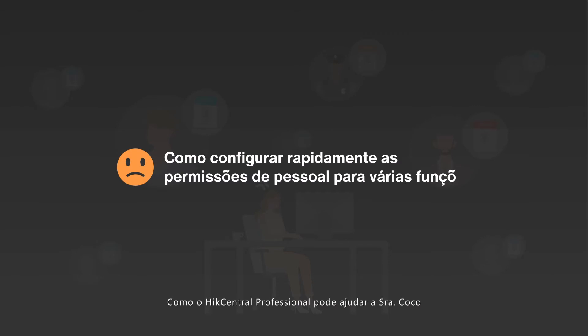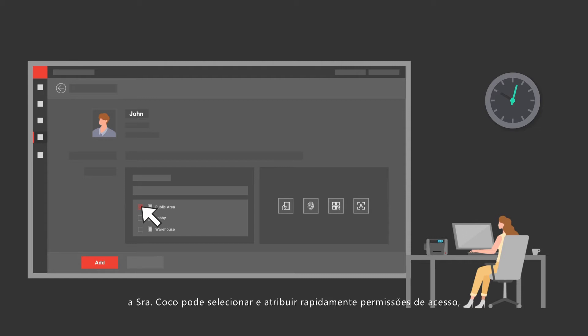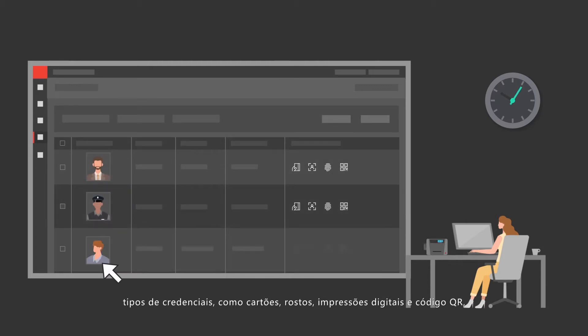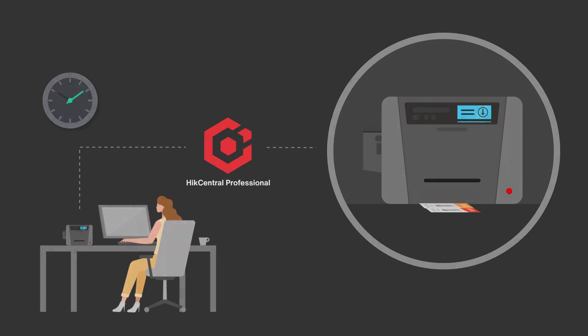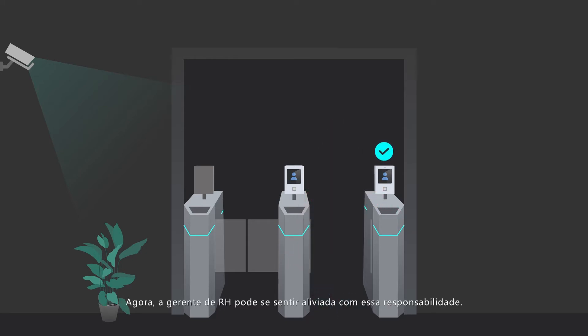How can HikeCentral Professional help Mrs. Coco to quickly manage permissions for the various roles and personnel? Using the HikeCentral Professional platform, Mrs. Coco can quickly select and assign access permissions, credential types such as cards, faces, fingerprints, and QR code, and print out all of the badges in batch quickly. With these badges, every employee can easily follow company policy. Now the HR manager can feel relief about that responsibility.